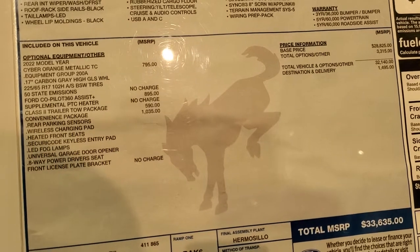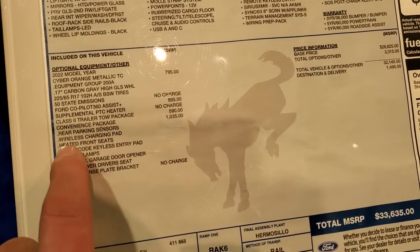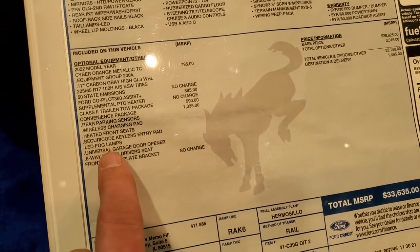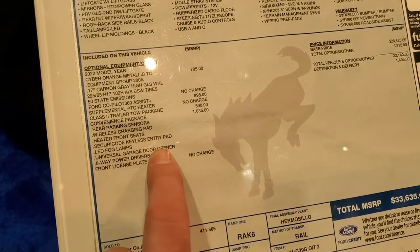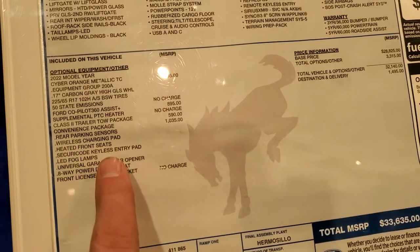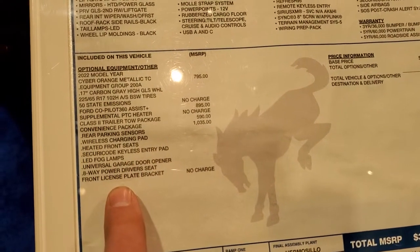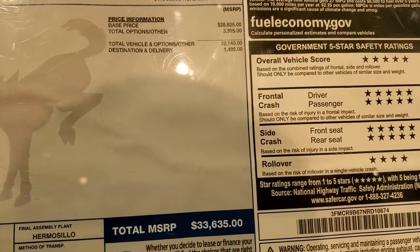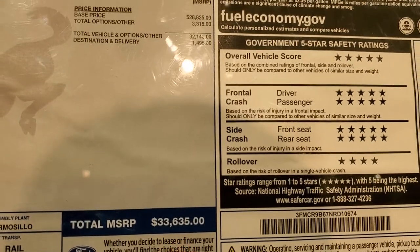So for special packages, this one has a convenience package, which gives you rear parking sensors, wireless charge pad, heated seats, LED fog lamps, and universal garage door opener, as well as the secure code keyless entry pad. I actually show you how to find that code in a video we did — check the upper right-hand part of the screen. Also an eight-way power driver seat. Total MSRP is $33,635.